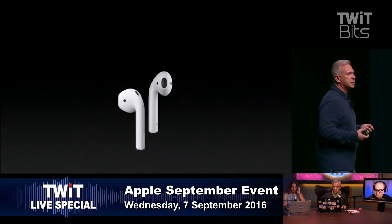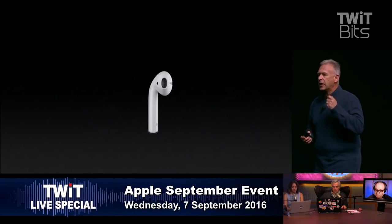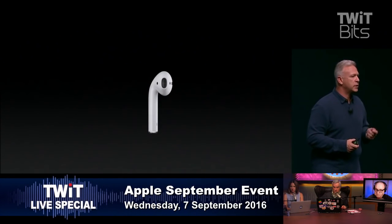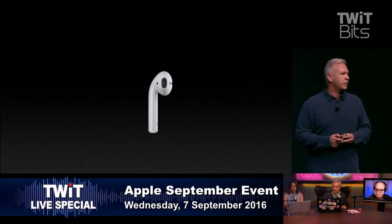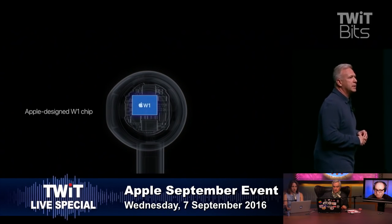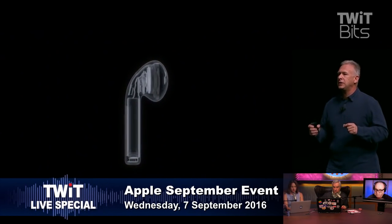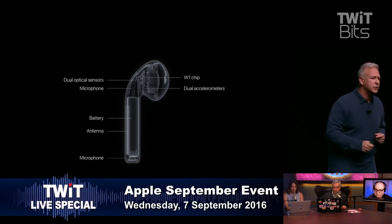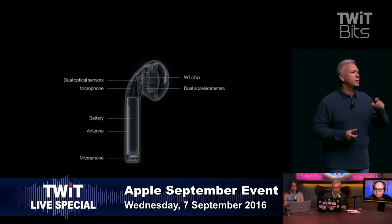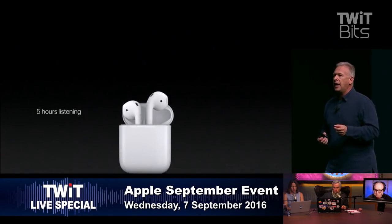They're an incredible audio experience. Listen to music in stereo, or if you want to use just one to talk to Siri or make a phone call, it automatically routes the audio. There are no buttons, no switching, no pairing, no unpairing — those things are of the past. It all started with the W1 chip, Apple's first wireless chip, with dual accelerometers, optical sensors, beamforming microphones, antennas, and batteries packed into each AirPod.